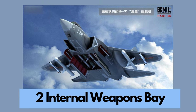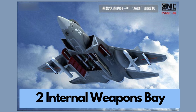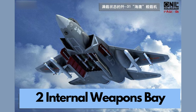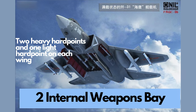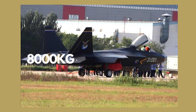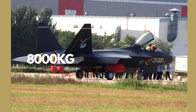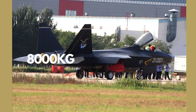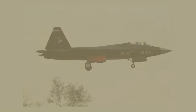Armed to the teeth, the J-31 features two internal weapons bays, each capable of carrying two medium-range missiles. Additionally, two heavy hardpoints and one light hardpoint on each wing expand its offensive capabilities. The aircraft can carry a substantial 8,000 kilograms payload, with a combination of internal and external munitions including PL-10 short-range and PL-12 medium-range air-to-air missiles.